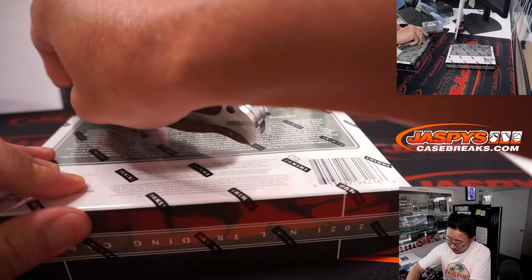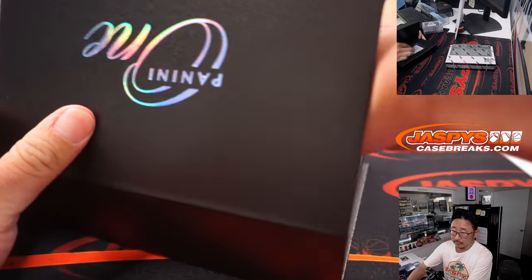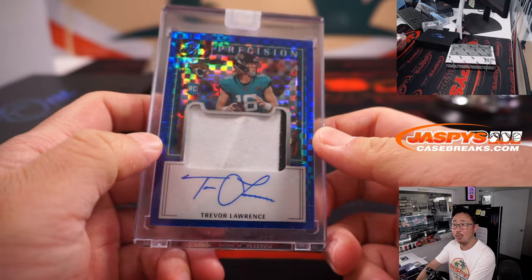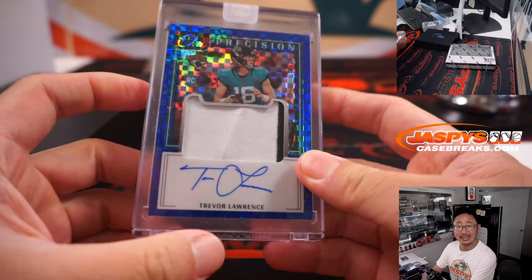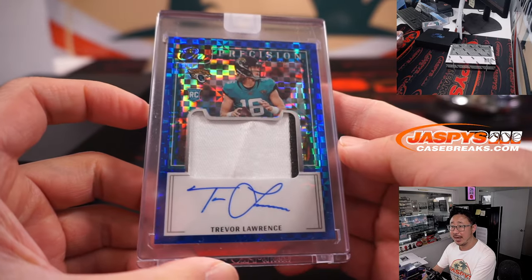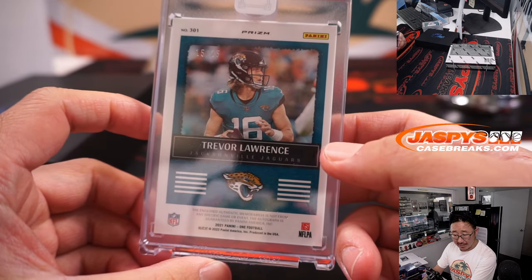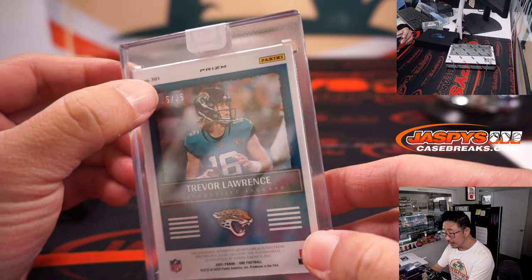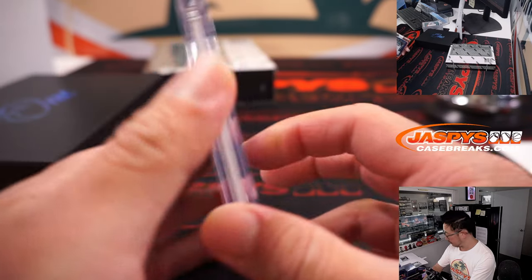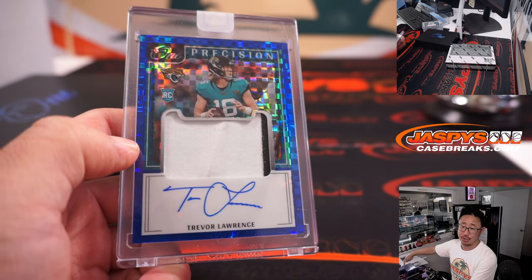Two more to go. Portrait mode — what a break. Trevor Lawrence. Zach Wilson back to back — T-Law. Rookie patch and autograph. Precision rookie patch auto. I'm rooting for him. That is 15 out of 25. Jacksonville is part of that New England group, so Jacksonville 5. That goes to Jared. Last spot mojo. Nice.